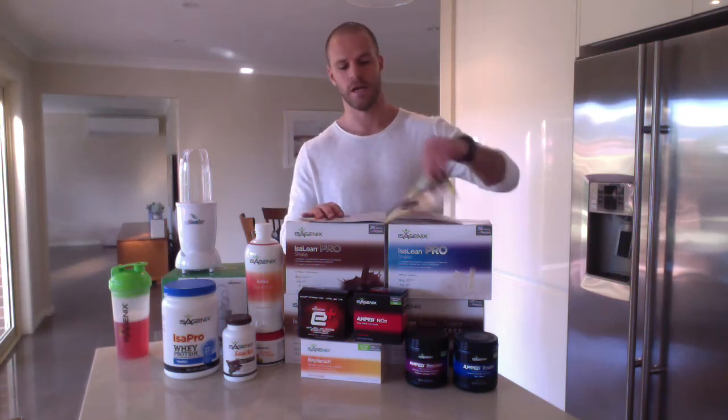On any Isagenix system, you've got two types of days: shake days and cleanse days. Let me go through what a typical shake day looks like. First thing when you get out of bed — and do this on cleanse days as well — have at least one or two glasses of water. It's a great habit, whether you like to add apple cider vinegar, lemon juice, or like me, lime juice and Himalayan salt.